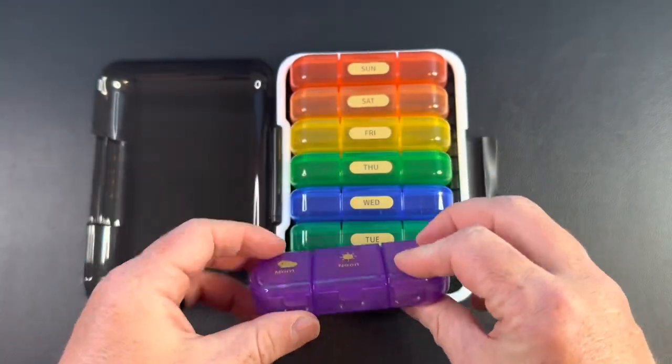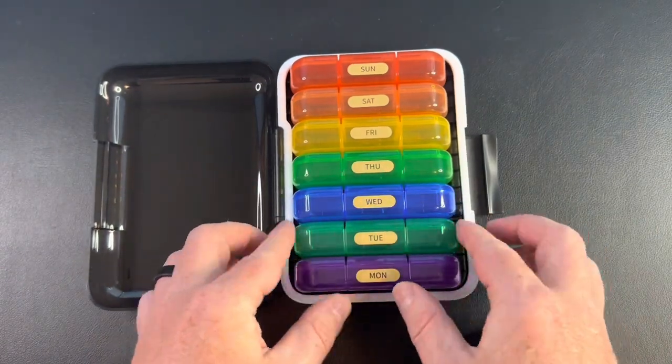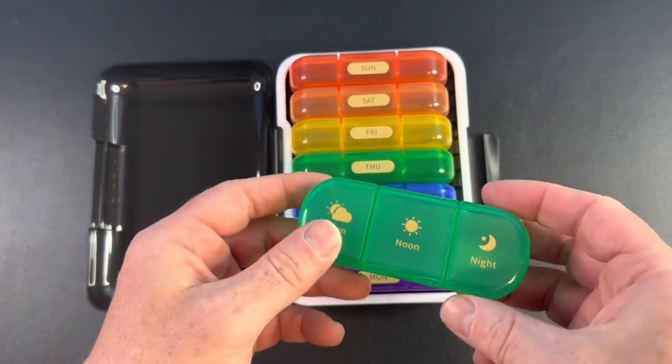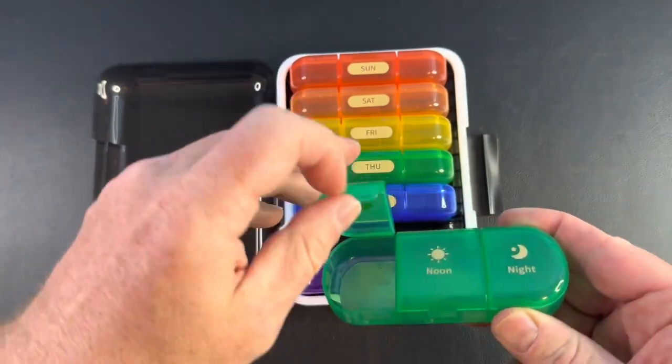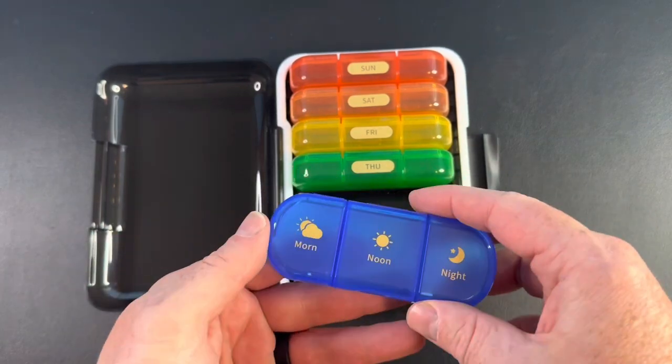Another great feature is the AM/PM labeling. With clear markings for morning, noon, and evening, you can easily differentiate between medications and avoid any confusion. This is especially helpful for individuals who take multiple medications or supplements throughout the day.